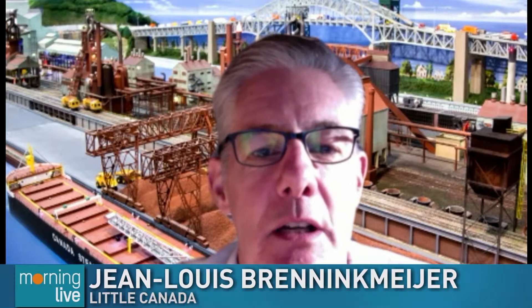I like where you're sitting right now with Hamilton behind you. Yes, it's actually a picture of the model of the DeFasco steel mill that we built for our Golden Horseshoe destination.